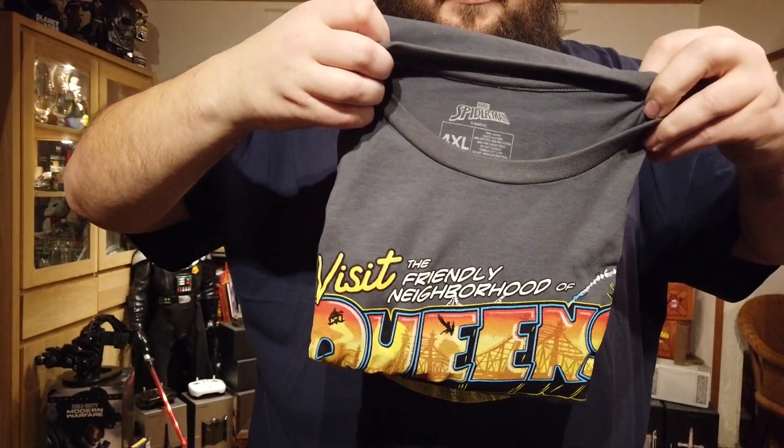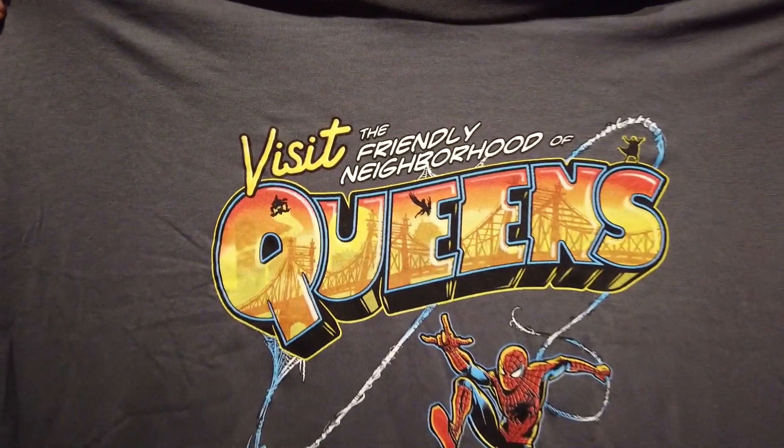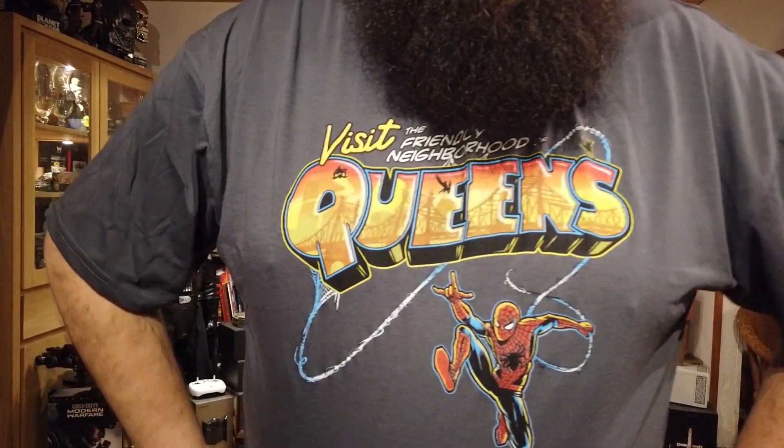First of all the t-shirt — it's from Marvel's Spider-Man. Taking a quick look at how it looks: it says 'Visit the Friendly Neighborhood of Queens.' A very nice Spider-Man t-shirt, and I can see it fits very well. Visit the Queens, the friendly neighborhood of Spider-Man.